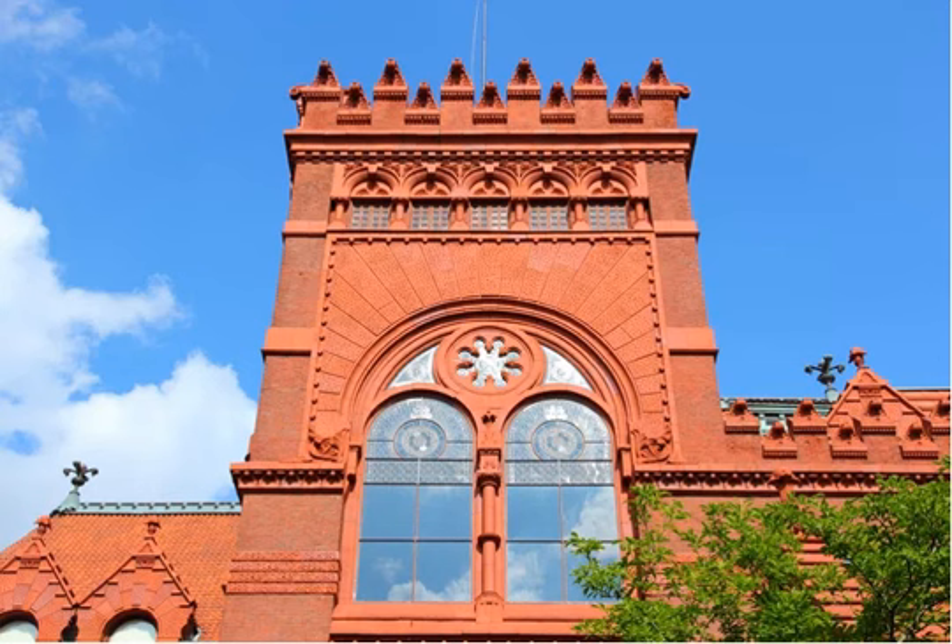Located on the University of Pennsylvania's campus, you'll notice the 1890s-era building right away for its red sandstone, brick, and terracotta outer walls. This is the type of building that you can whittle away hours reading books or journaling.